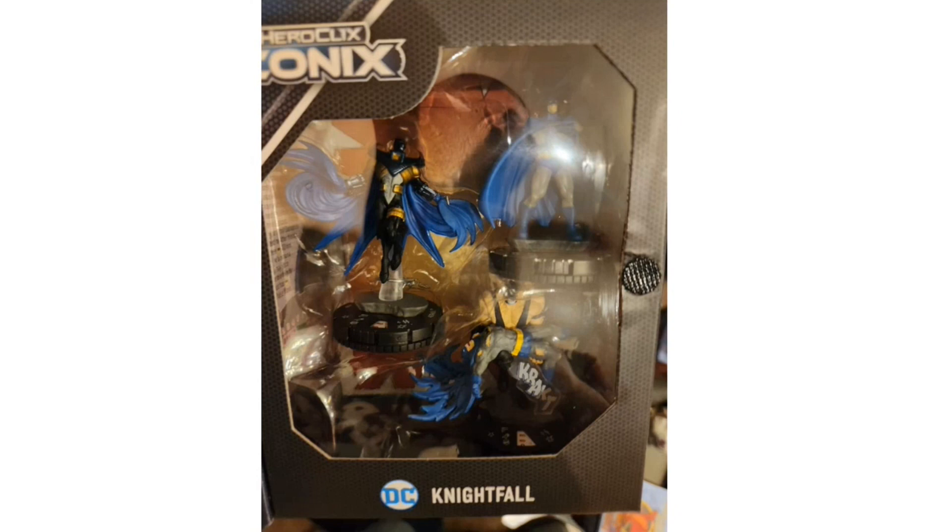The dials and powers for the Nightfall figures have been censored for now. I'm hoping Bane will be a monster Bane who can Outwit and still physically wreck opponents. Azrael is notable because he has both the Batman Family and Gotham Underworld keywords, plus the Batman Ally and Batman Enemy team abilities — so he fits on Batman family teams as well as rogues gallery lineups.